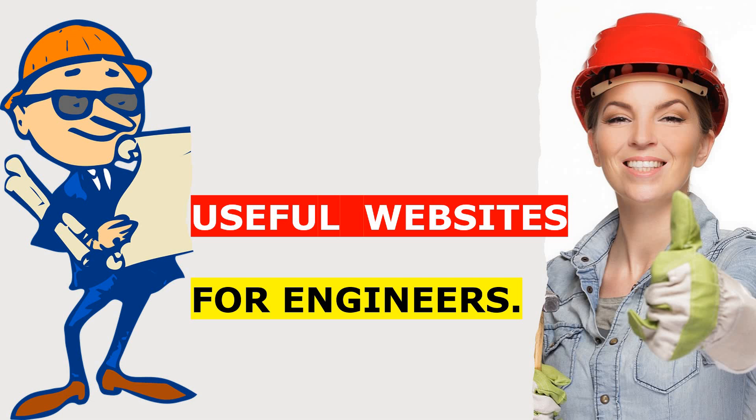Hello engineers, here we are with our new video and in this video we are going to discuss about the most useful websites for engineers. Doesn't matter from which engineering background you are, but these upcoming websites are going to help you a lot — whether you are an engineering student or working in an industry.